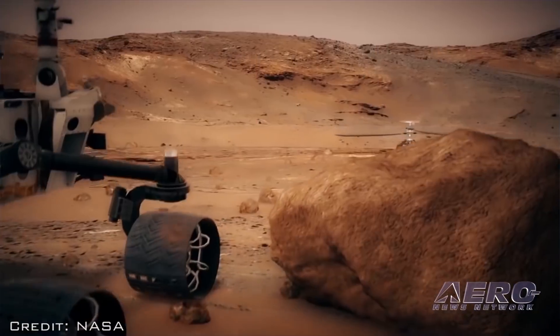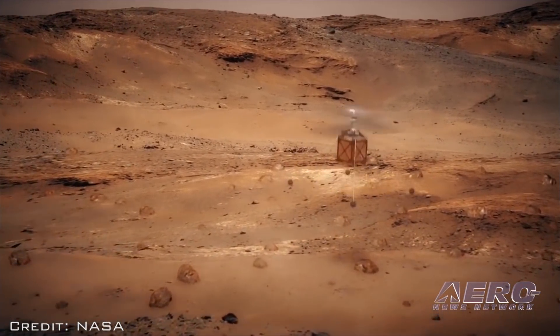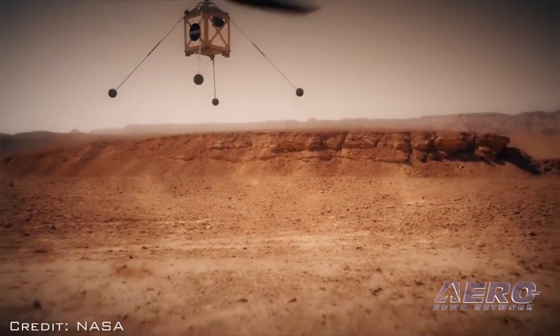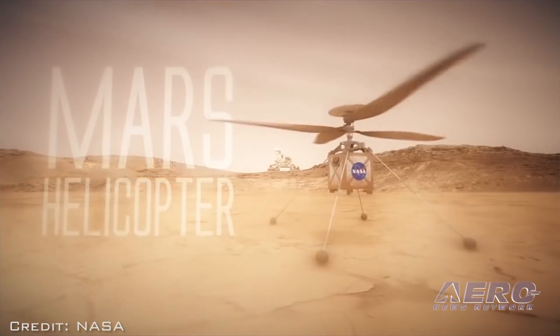NASA is sending a helicopter to Mars. The agency's Mars helicopter, a small autonomous rotorcraft, will travel with the agency's Mars 2020 rover, currently scheduled to launch in July 2020, to demonstrate the viability and potential of heavier-than-air vehicles on the Red Planet.